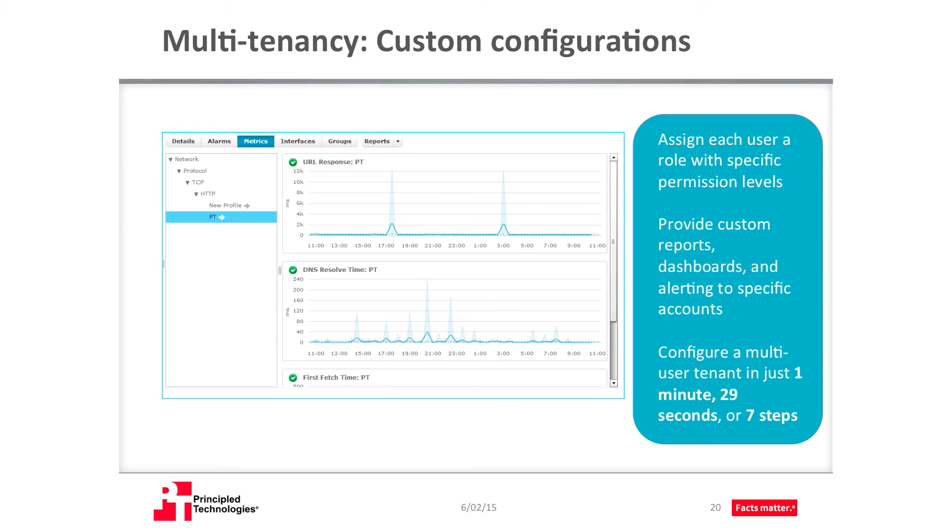Organizations can also be safely separated from one another with UIM. Within an account, administrators can grant users one of three default roles, each of which has a specific permission level assigned to it. The admin assigns custom reports, dashboards, and alerting to each specific account, letting different users access the information they need without allowing any user to access sensitive information from another account. The whole process of configuring these accounts is quick and simple. We configured a multi-user tenant in just a minute and a half.